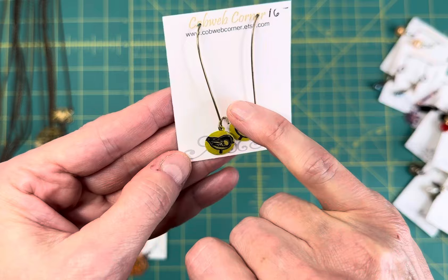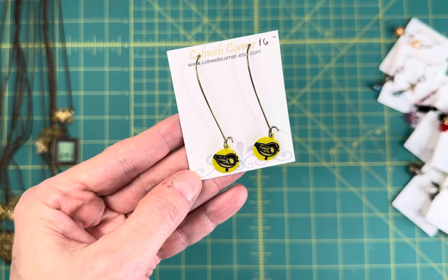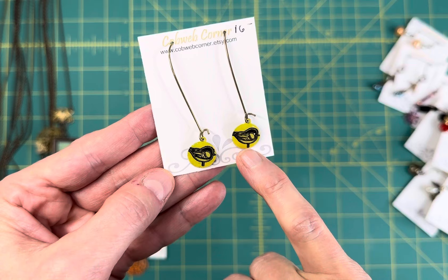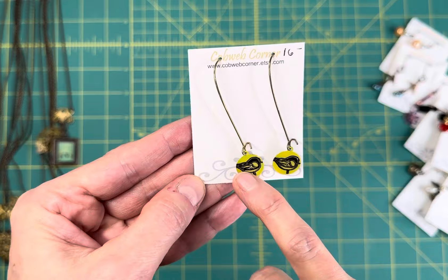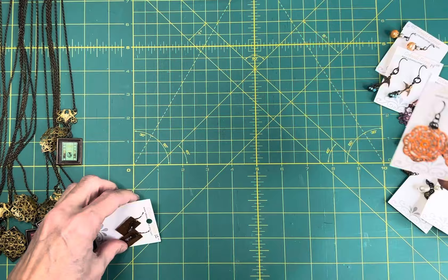These little bird earrings I made by first painting the back of the blank with white paint, then I used alcohol ink to make the yellow background, took a scrapbook stamp and stamped the bird image on there, and then coated it in a really hard jewelry grade resin. These are just hand painted dangle filigrees.